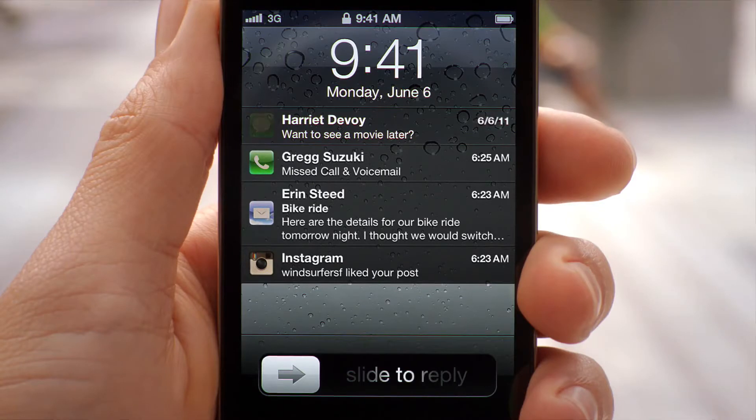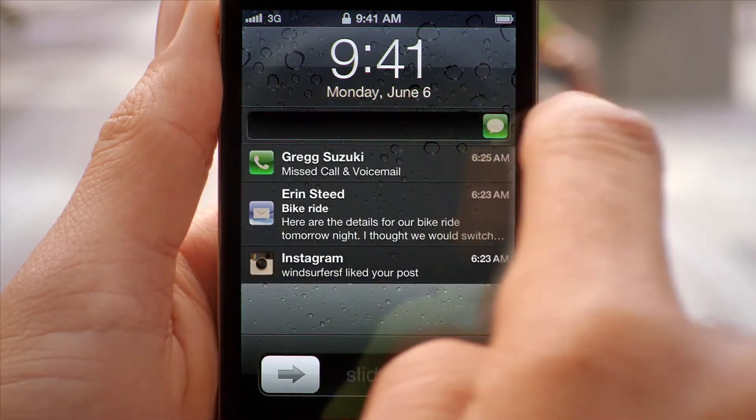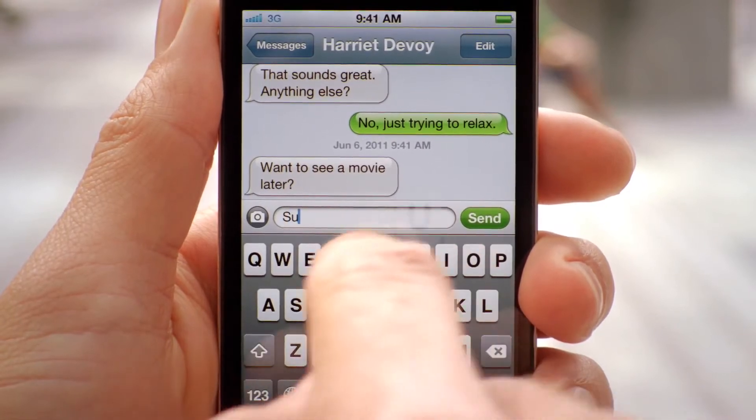And on top of that, we made the experience in the lock screen even better. You're now able to see all of your messages, and with a simple swipe, you can jump right into the app that sent the notification.